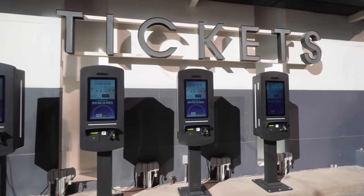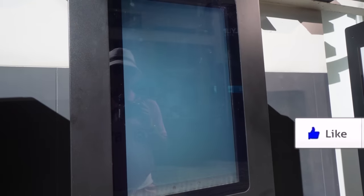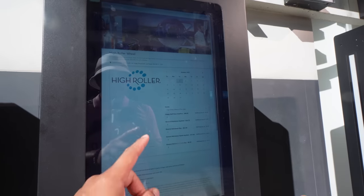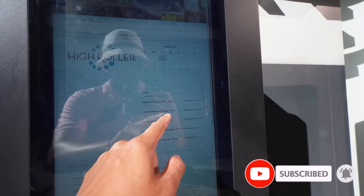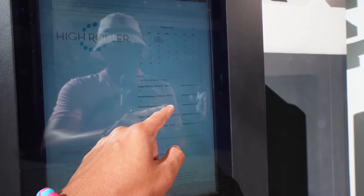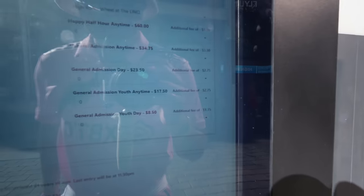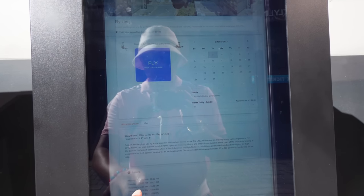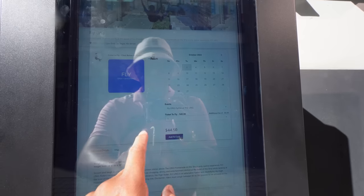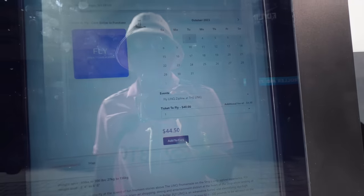Right across from Jimmy Buffett's Margaritaville are the ticket kiosks for the High Roller wheel. There's a Happy Half Hour — anytime general admission is $34, during the day it's $23.50, but there's an additional fee of $2.75 if you get it here; youth is $8.50. If you want to do the zip line, it's from 2 to 10 PM — $44.50 with a $4.50 fee and $40 for the ticket.